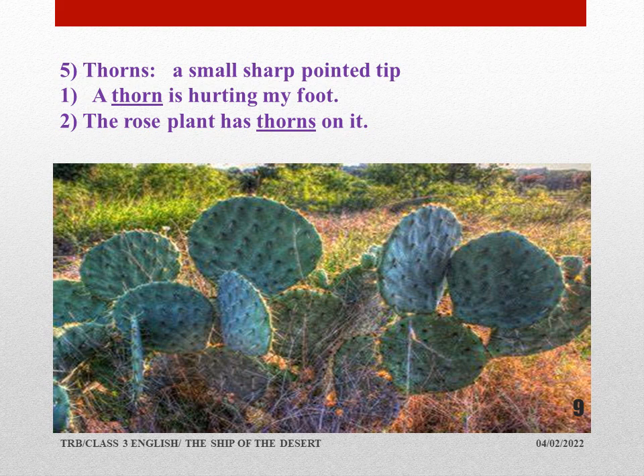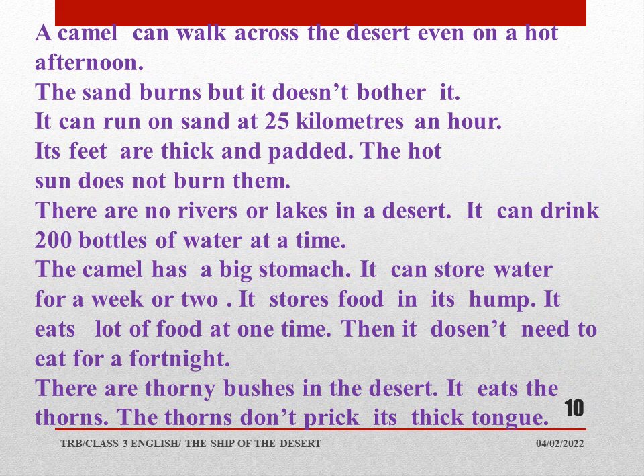The rose plant has thorns on it. Here in the picture, we find cactus plants, and these cactus plants grow in the desert areas, mostly in greater number there because they don't need much water.